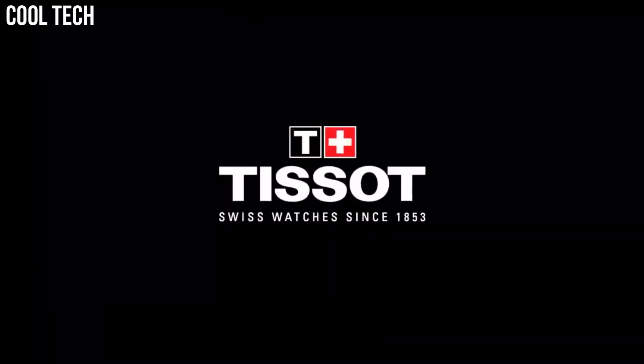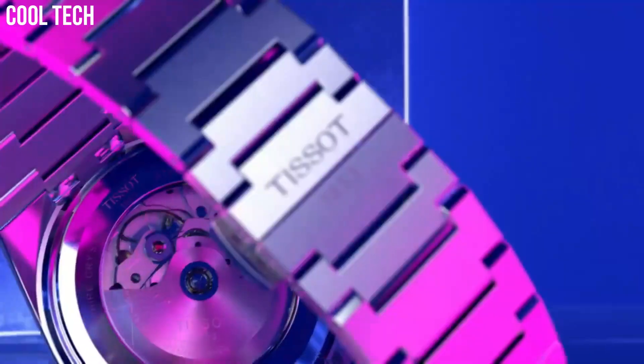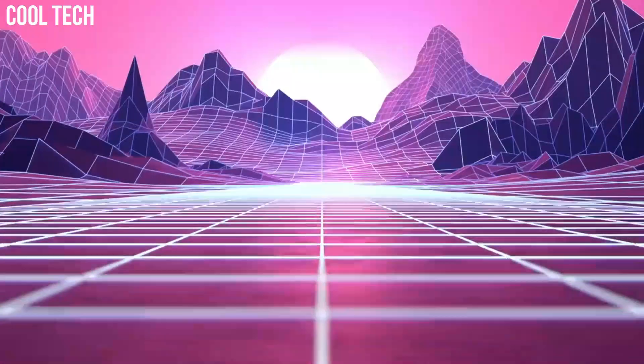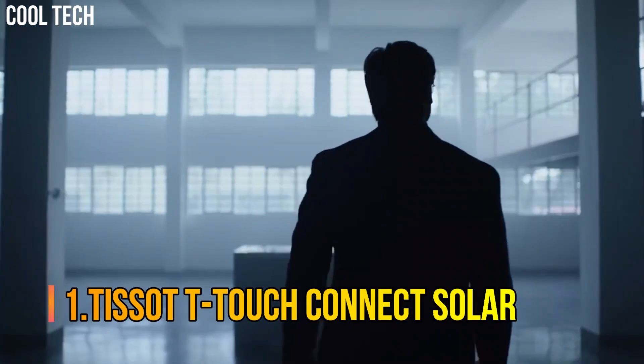Dial color: blue. Bezel material: stainless steel. Bezel function: stationary. Calendar: date. Movement: Swiss automatic. Water-resistant depth: 330 feet.